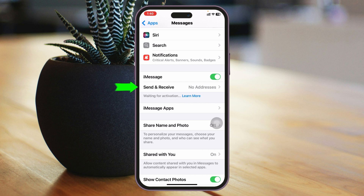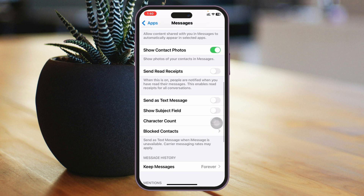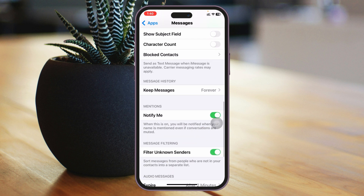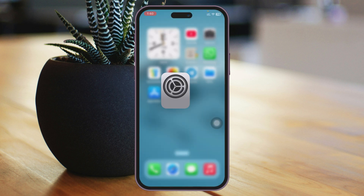Next, tap on Send & Receive and make sure you have selected your correct phone number and that it is synced with your iCloud account. Then go back and scroll down to make sure you have enabled the option called Send as Text Message. Scroll down again and make sure that the Filter Unknown Senders option is disabled. Once you do that, get back and see if that fixes your problem.